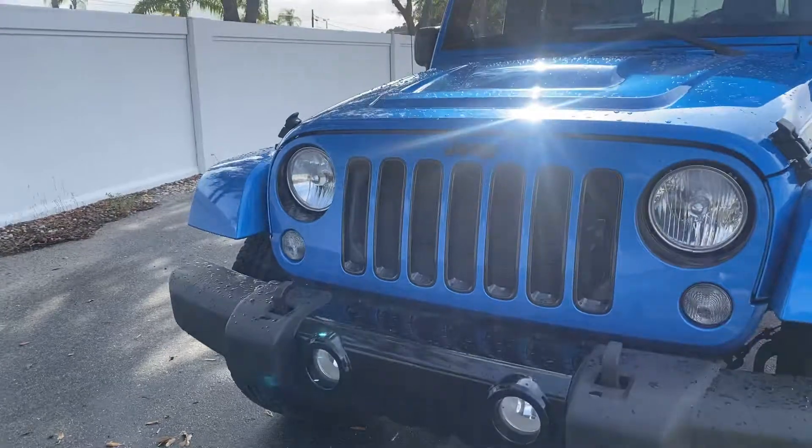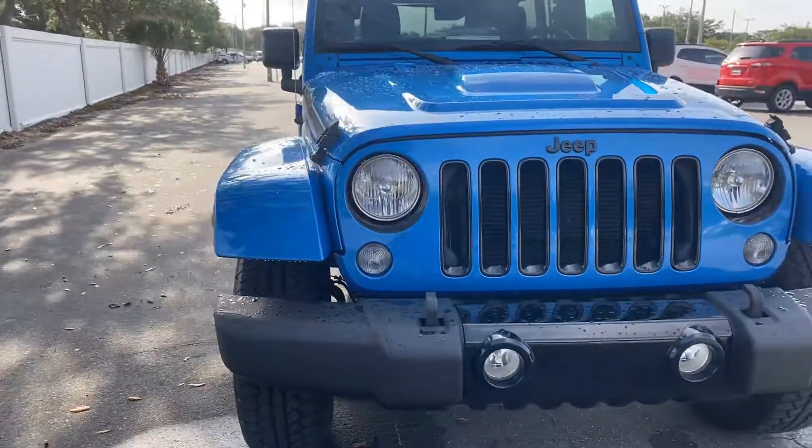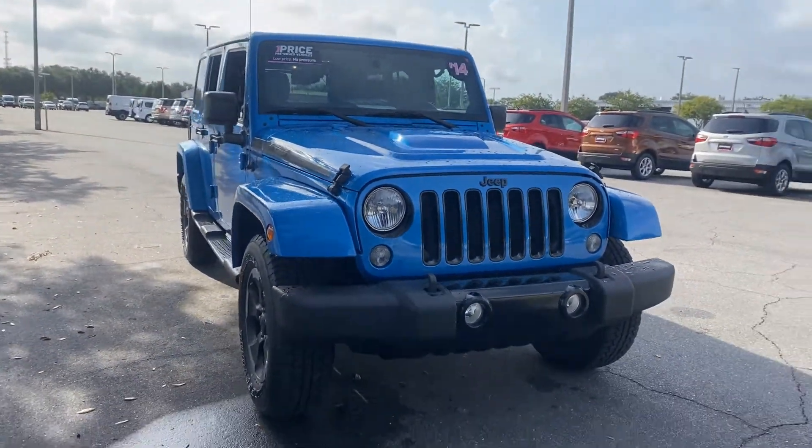Like all pre-owned vehicles, AutoNation Ford St. Pete has a five-day 250-mile money-back guarantee.